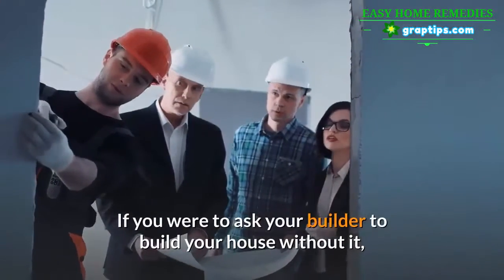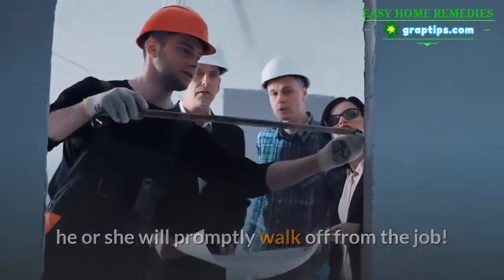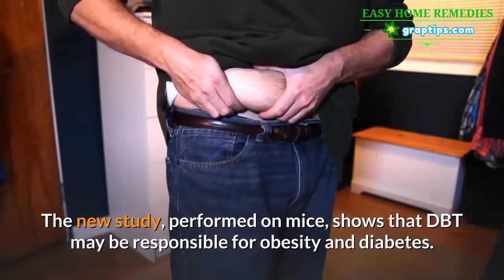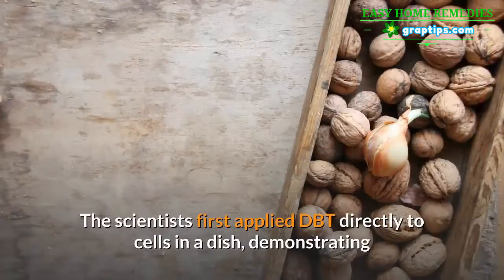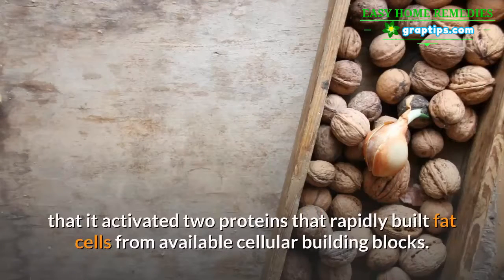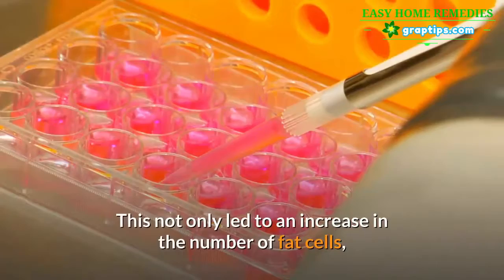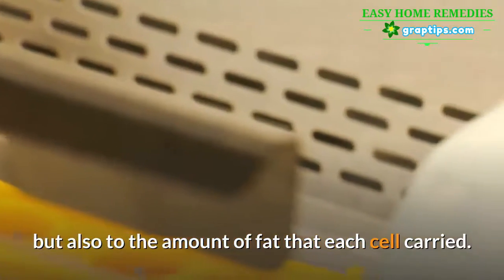If you were to ask your builder to build your house without it, he or she will promptly walk off from the job. The new study, performed on mice, shows that DBT may be responsible for obesity and diabetes. The scientists first applied DBT directly to cells in a dish, demonstrating that it activated two proteins that rapidly built fat cells from available cellular building blocks.